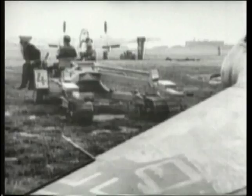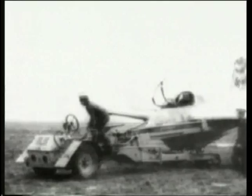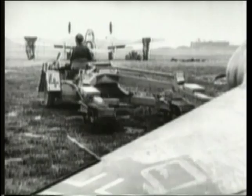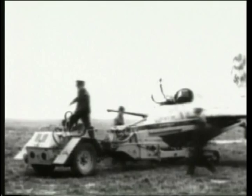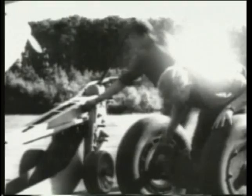Because of the danger from other returning 163s, it was vital for each one that had already landed to be recovered very quickly. A specially designed motorised trolley was provided for this purpose, fitted with a hydraulic lift to raise the 163 and carry it back to its hard stand. The aircraft was then raised up to enable ground crew to replace the wheel take-off dolly and so ready the Comet, as the type was now officially named, for its next sortie.